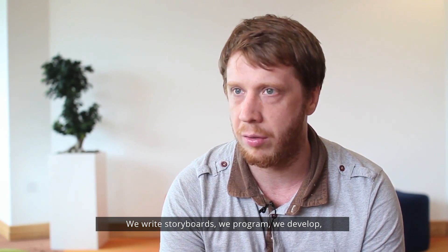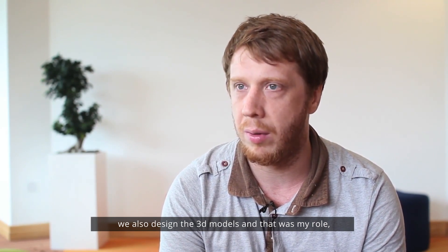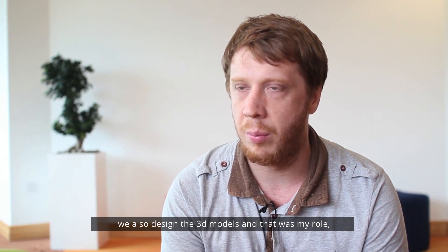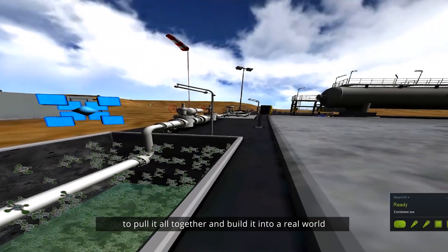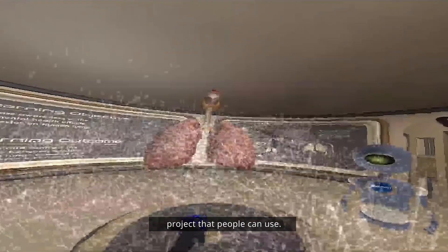We write storyboards, we programme, we develop, we design the 3D models — and my role was to put it all together and build it into a real-world project that people can use.